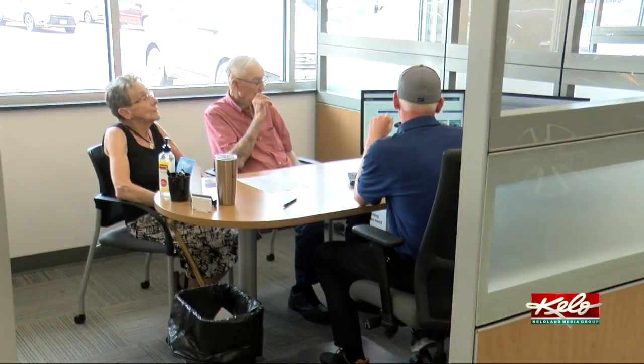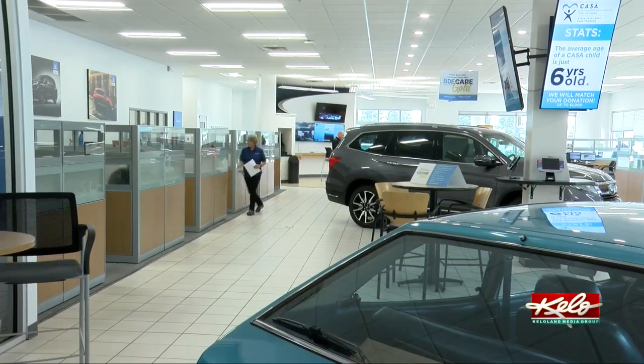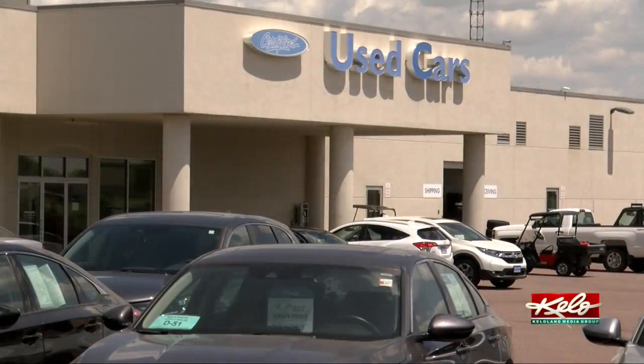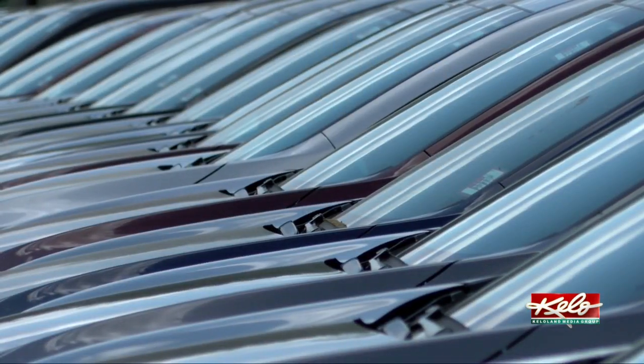I didn't realize what was ahead here with a good trade-in market. For instance, on the Pilot, values probably went $2,000 over 2 months for trade-in. Trade-in values are up across the board, with used vehicles in high demand as new car manufacturing continues to be delayed.